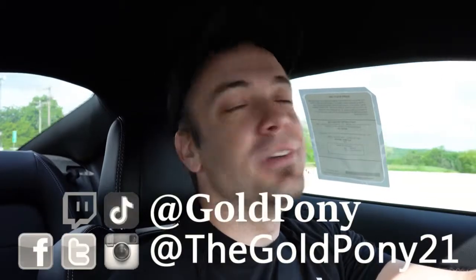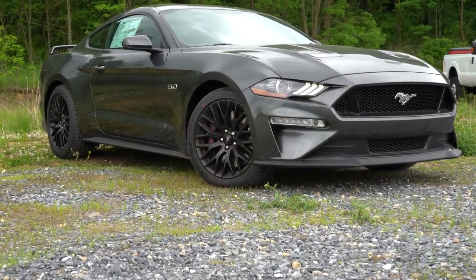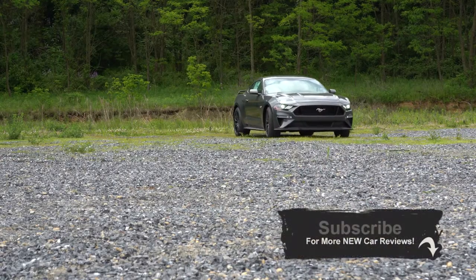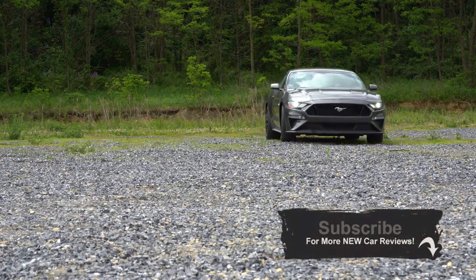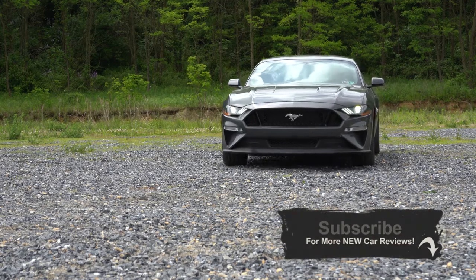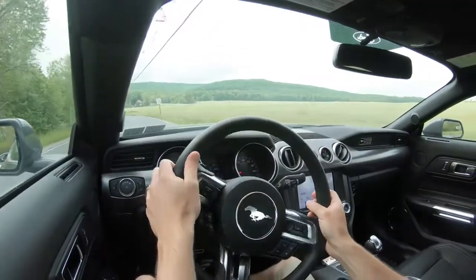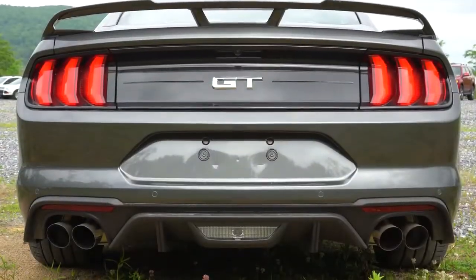Welcome back, guys. I'm Gold County — I do new car, truck, and SUV reviews on YouTube. Today we are in the new 2020 Ford Mustang GT. I'm super excited because I own a 2019 Ford Mustang GT. In this video I will be testing everything from acceleration to braking, the sound system, and exhaust clip. This one does have the active exhaust, so let's jump right into it.